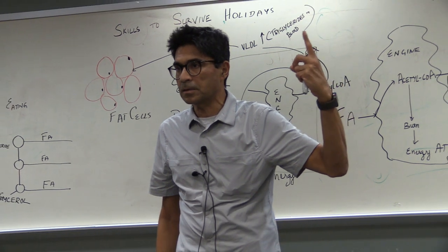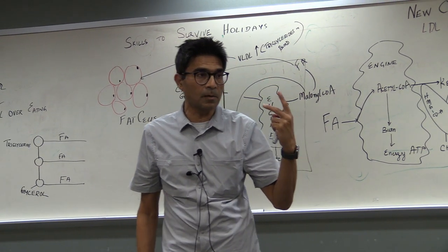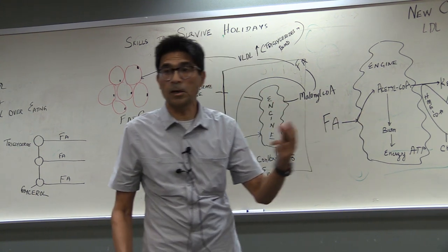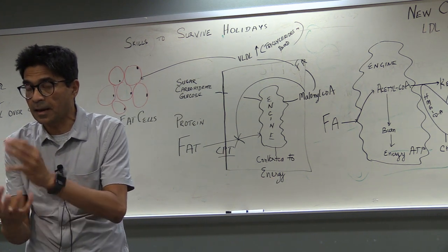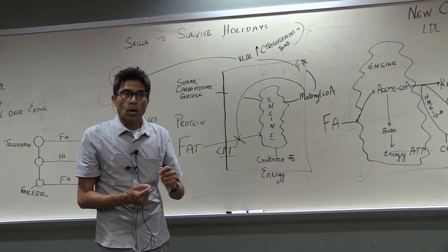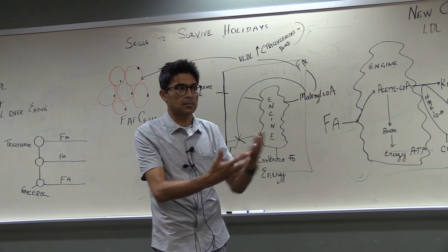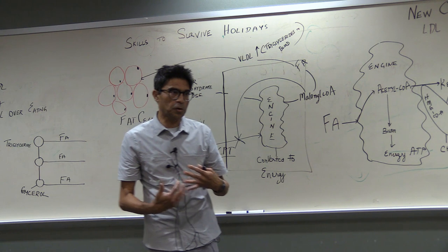Ketones have specific properties: they are small molecules, and they are water soluble — so they don't need a protein carrier like VLDL, fat, or cholesterol does. They function like sugar molecules; ketones are a surrogate for sugar molecules.